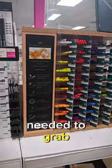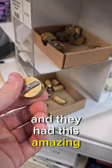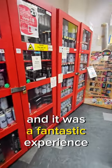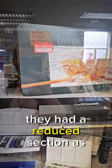Anyway, I grabbed what I needed to grab, found some other pencils, and they had this amazing sharpener which I've never seen any other art store actually stock — it was a fantastic experience. All the people were really nice and helpful, and they had a reduced section as well.